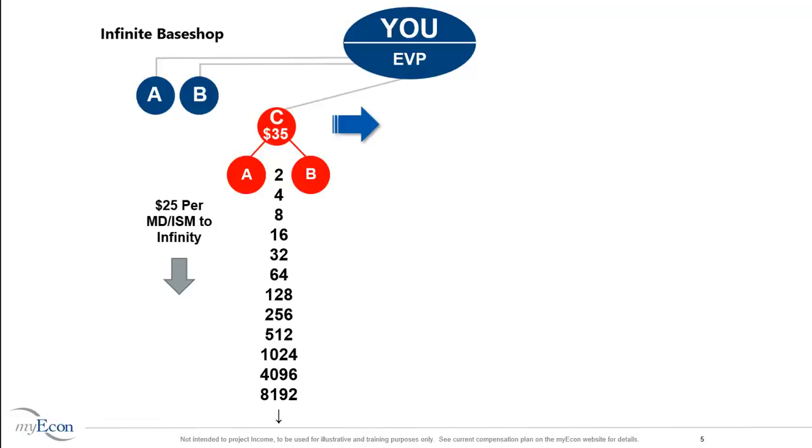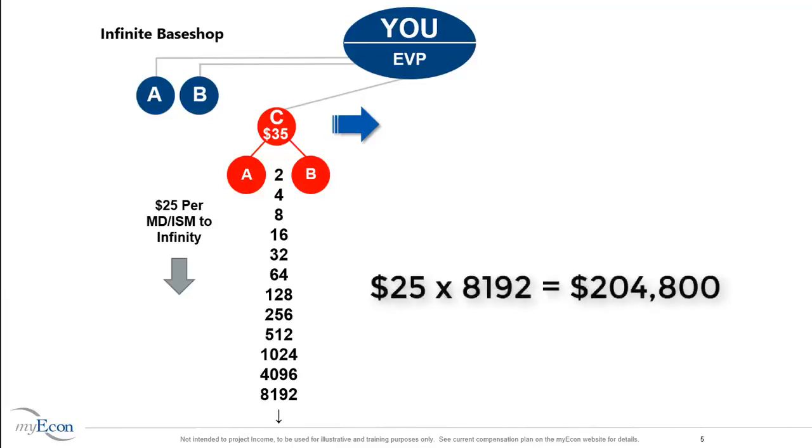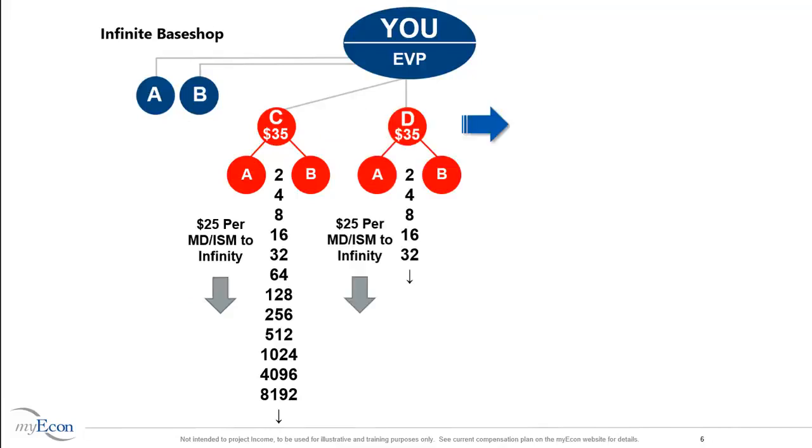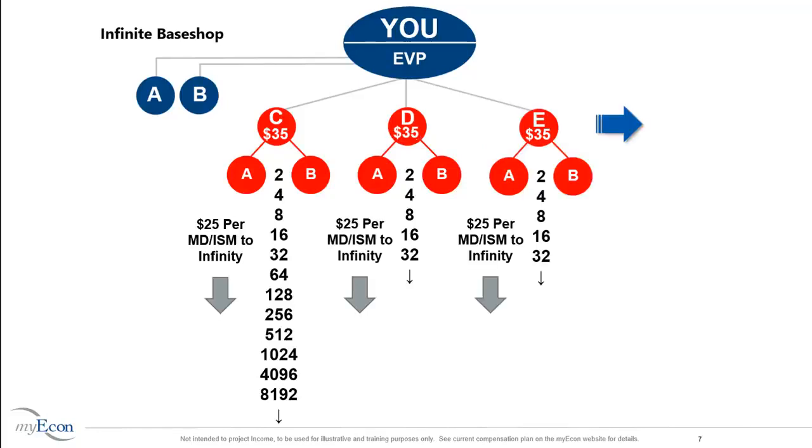Let's look at how large that one base shop could grow. Imagine getting paid $25 on 8,192 Marketing Directors — that's $204,800. But who says you can only have one base shop? Every time you personally sponsor a new Marketing Director, you create another base shop. Each base shop pays $25 on the first two Marketing Directors to infinity. The question you should ask yourself is how many base shops do you want to build?